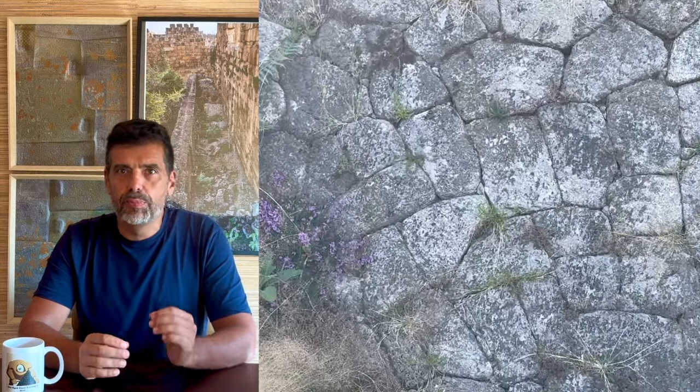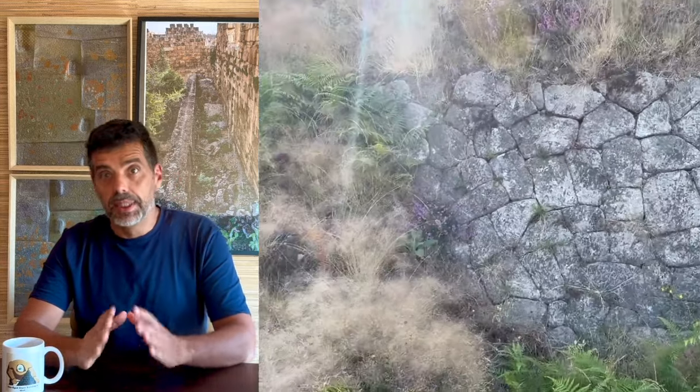Hello! There is more than meets the eye in this little bit of polygonal masonry that, as imposing as it is, will tell us a big tale.